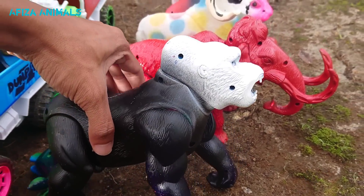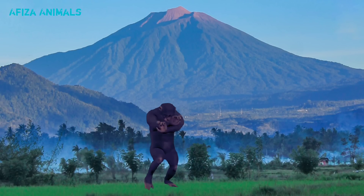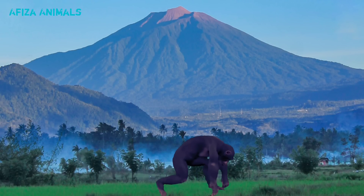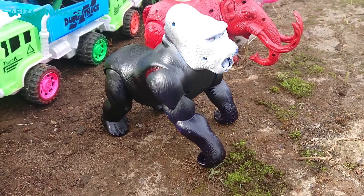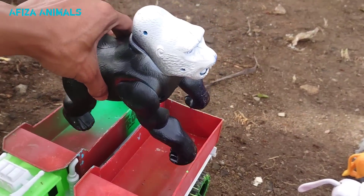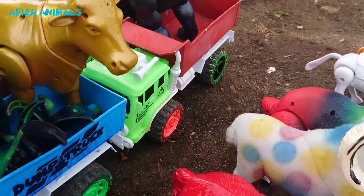Wadidaw, lihat, ada gorilla teman-teman. Wow, keren sekali teman-teman, gorillanya bisa menari-nari. Mantul! Kita naikkan ke truk warna merah teman-teman. Mantul sekali!